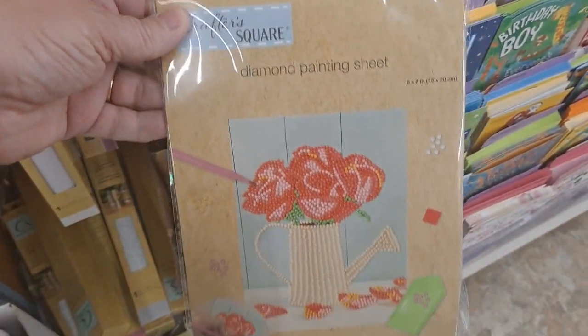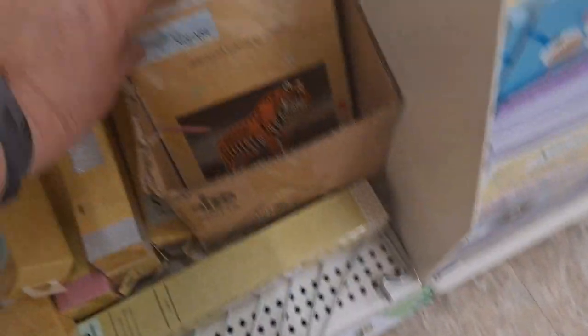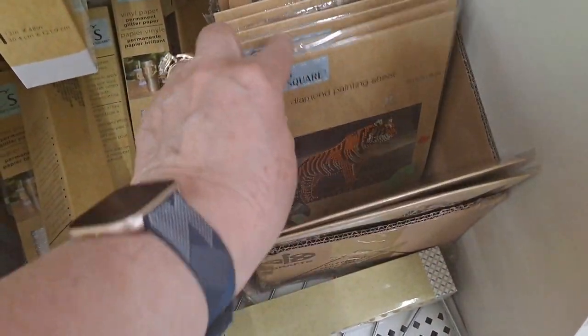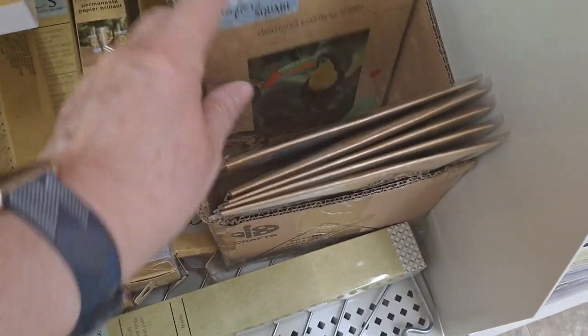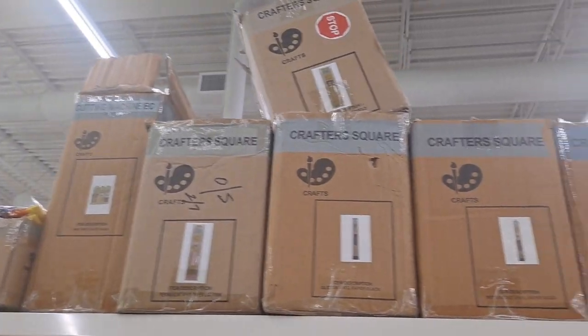These are the diamond art sets — they have the flower, the tiger, the toucan, and the flower pot. Those are nice. You never know where you're going to find stuff. And then look at all this up here — more vinyl.